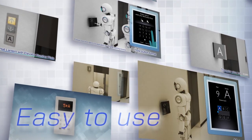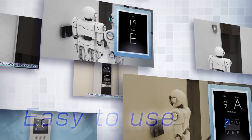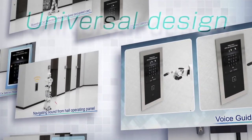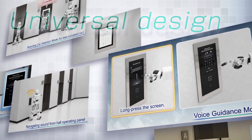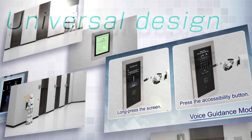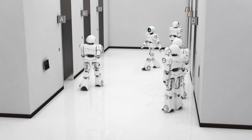Mitsubishi Electric's newest group control system, Sigma AI 2200C and DOAS can provide passengers with a smart, stress-free elevator experience in addition to efficient operating control. Mitsubishi Electric's DOAS is here to provide solutions for elevators that are comfortable and easy to use.